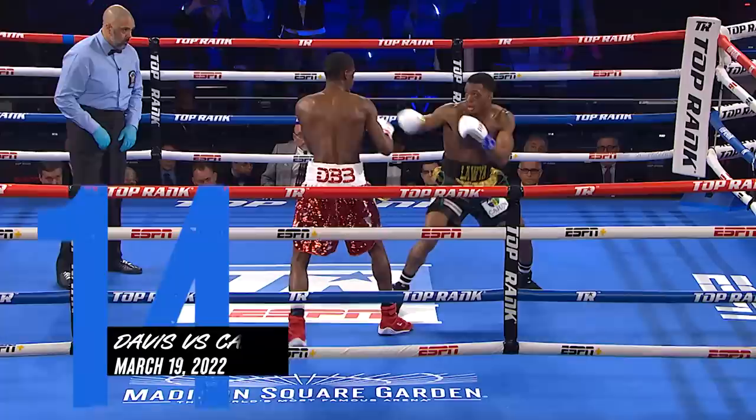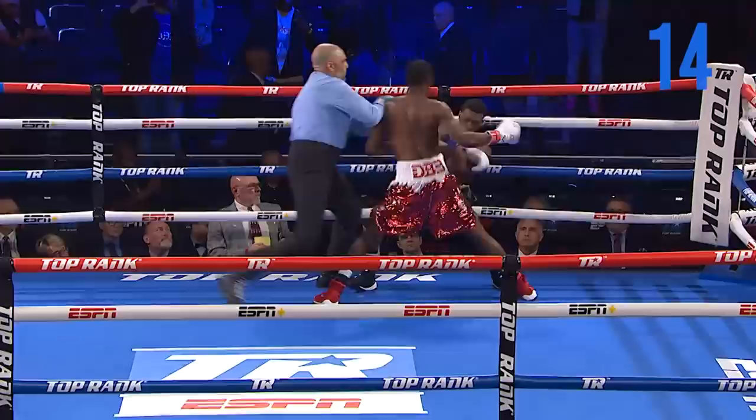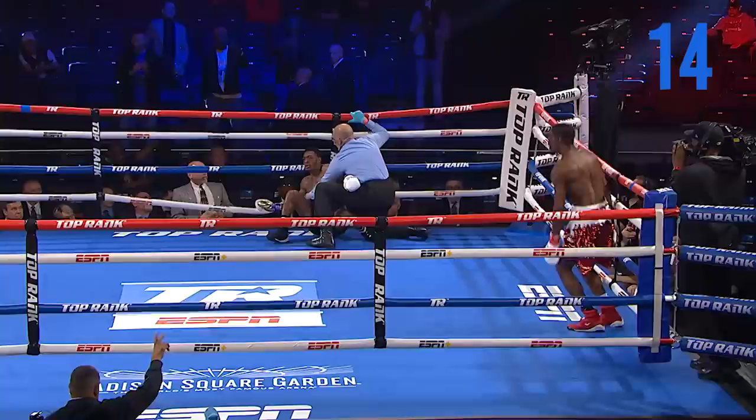He likes to get in range. He'll flick that right jab just to kind of blind the opponent because he's really tall for the weight class. And there's that left hand — and he's down again, up against the ropes, helpless. He does a backflip once the referee, Eric Dali, pushes him off of Carmouge.